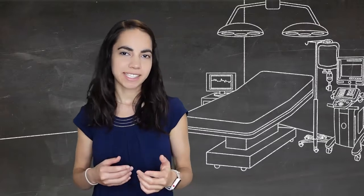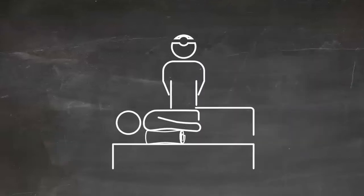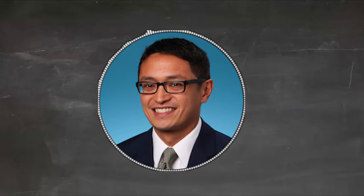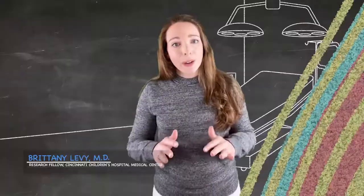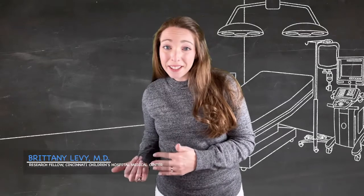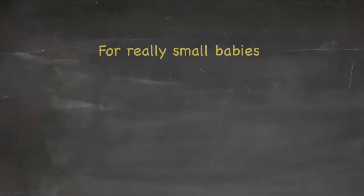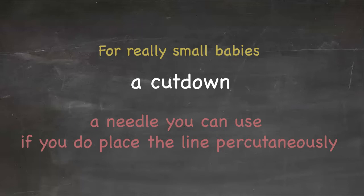Let's say we finish the workup and we're ready to place a line. Starting out from a positioning standpoint is critical. Especially in small children, neonates and infants, the more versatile way to position the patient is over a vertically oriented shoulder roll. If you put it straight up and down parallel with the spine, you get not only hyperextension of the neck, but the weight of the shoulders drops posteriorly. That will give you access to all the subclavians bilaterally and the jugulars bilaterally. For really small babies, many surgeons would prefer a cut down, though Dr. Bondock does have a suggestion for a needle you can use if you do place a line percutaneously.